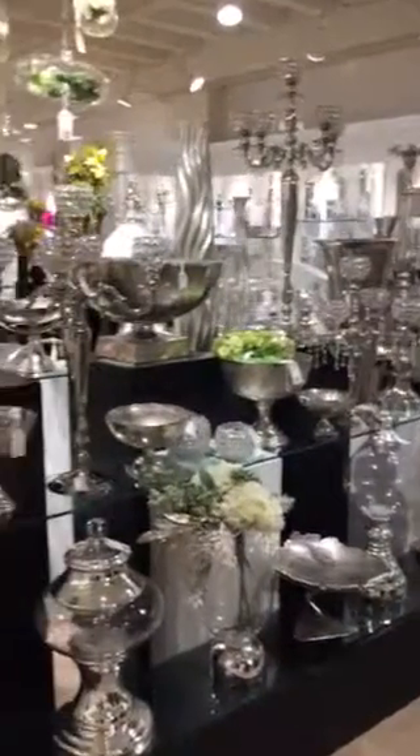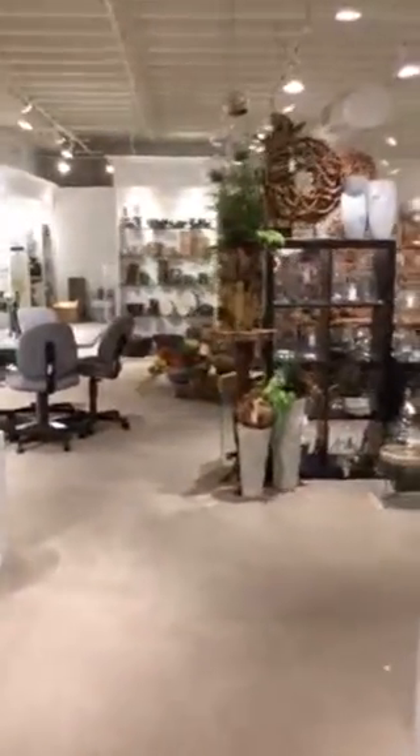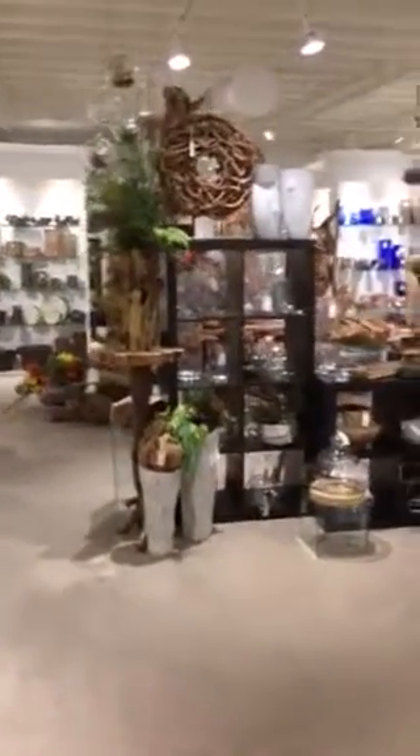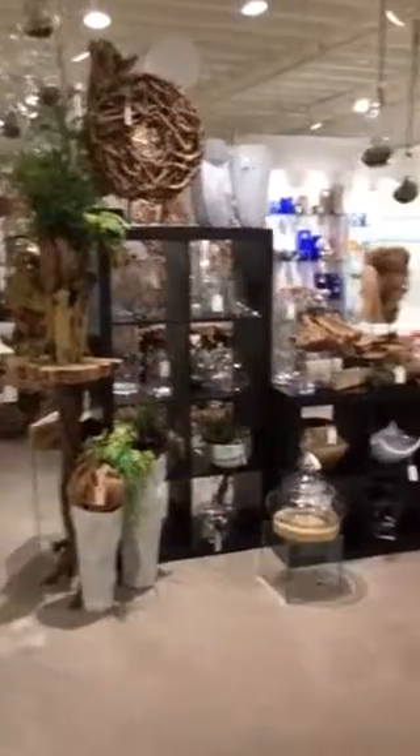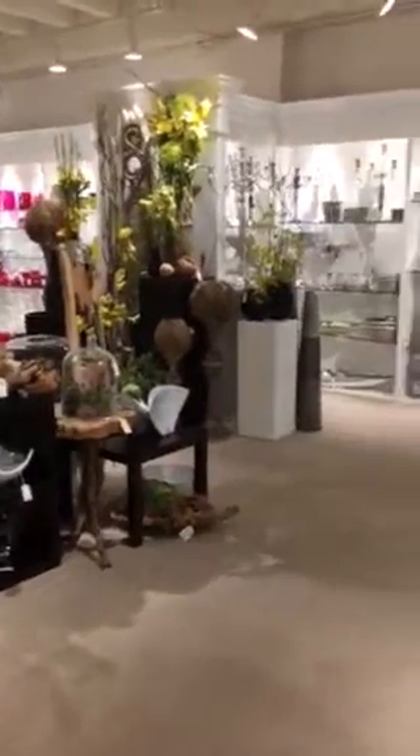We're in F-225. It's a showroom upstairs, in the hallway that goes down to Allstate — we're on the left side just before you get to Allstate.